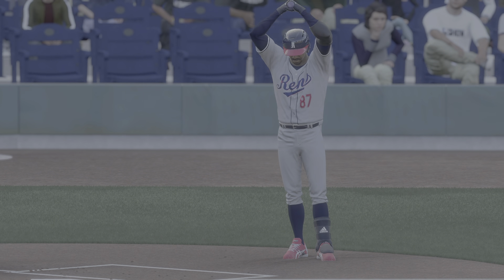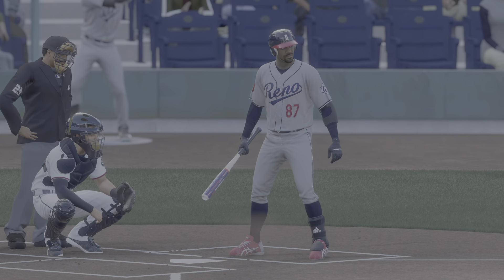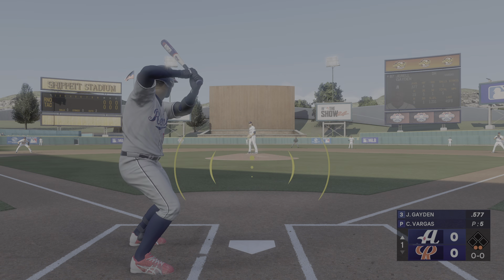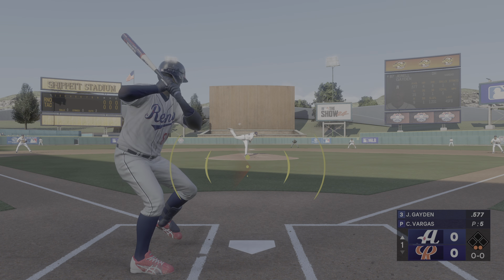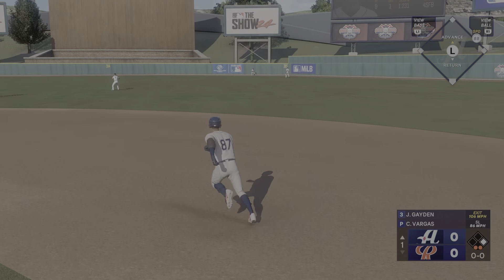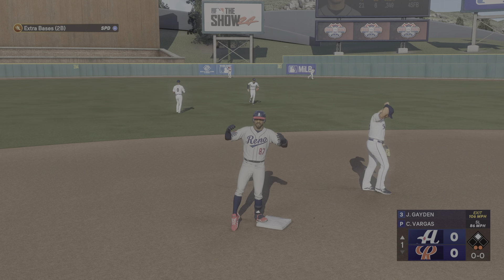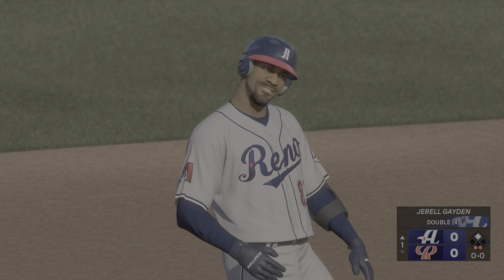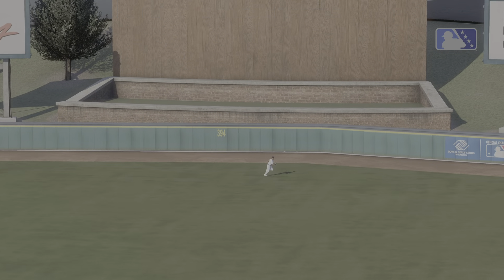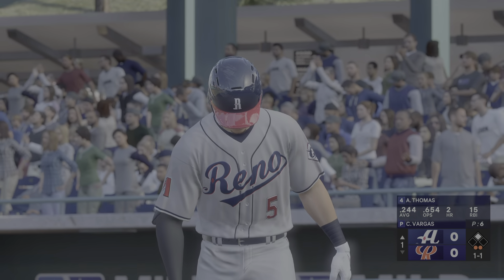Gerald Hayden digs in — the designated hitter is Gerald Hayden. That one is absolutely pulverized, might be extra bases. He turns and heads for second and that's a double. No time wasted here; he was right on top of that pitch, jumped off the bat and the double was a pretty clear possibility right away. Alec Thomas now at the plate.